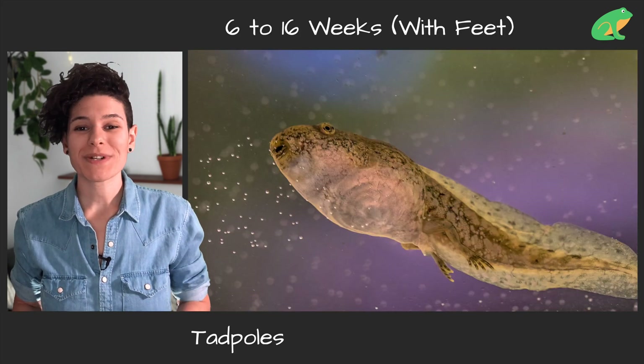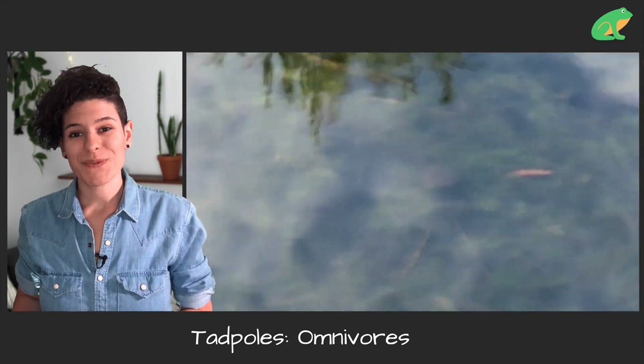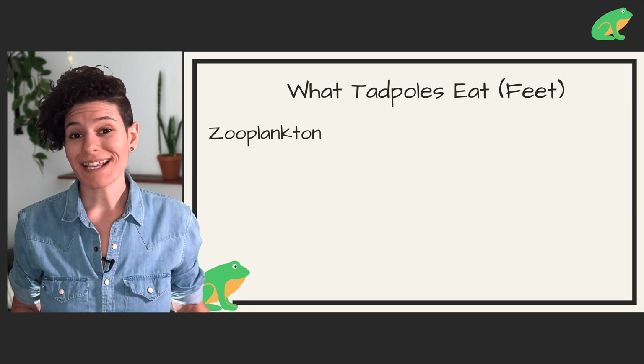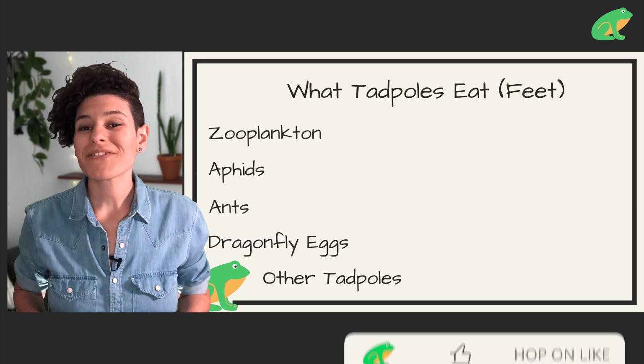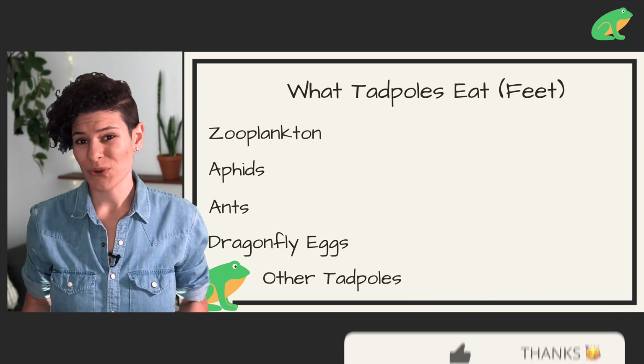After about six weeks, or once the tadpoles start to have feet, they become omnivores. So not only do they eat plant-based foods, but also foods of animal origin. In the wild, that may include zooplankton, aphids, ants, dragonfly eggs, and even other tadpoles if there's a lot of competition in the water, which is generally due to lack of space or lack of food.